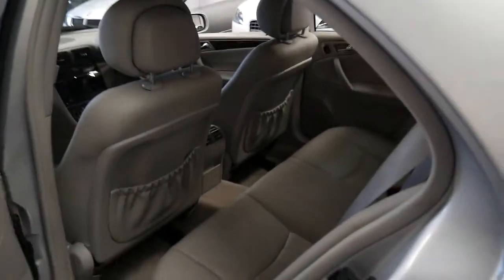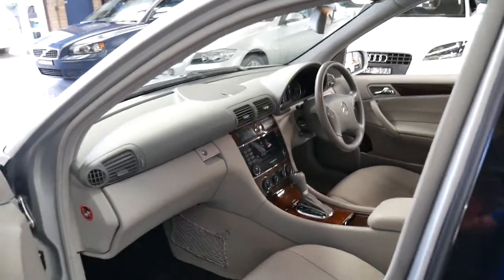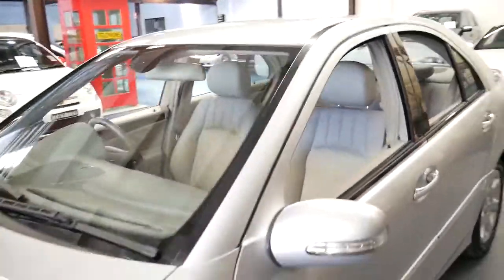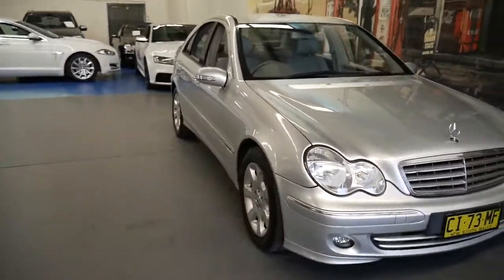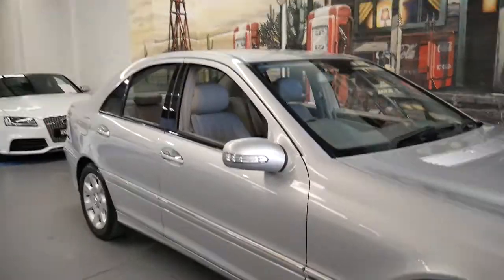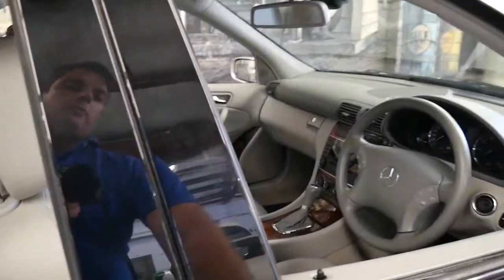The best thing about these C-Class cars is they're reliable, economical, safe, and they just keep going. I would be surprised if you found another C230 for sale at the moment in a sedan, because they were incredibly rare, especially built in July. If you've been looking for a C230 with the V6 and the seven-speed transmission, this car is certainly worth coming in to see. I've driven it, it drives beautifully, it's got a good service history, and it's very unique, which means it should hold its value very well moving forward.